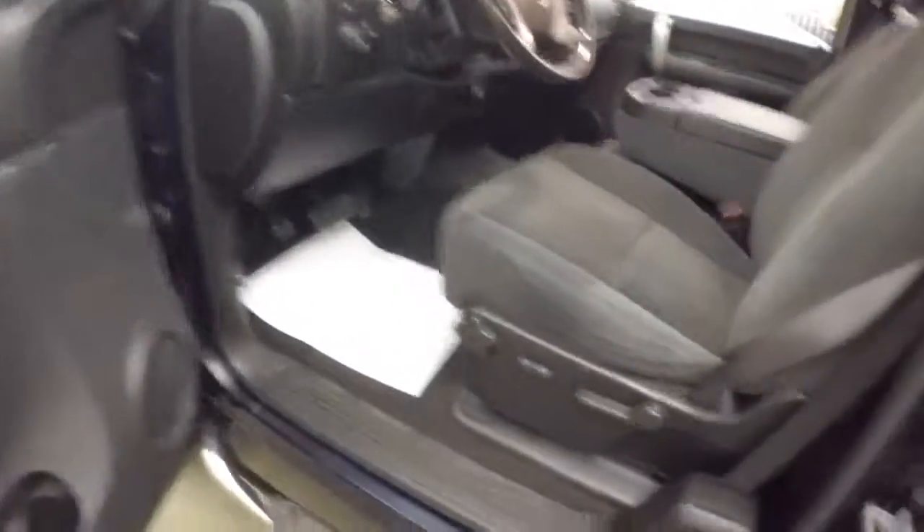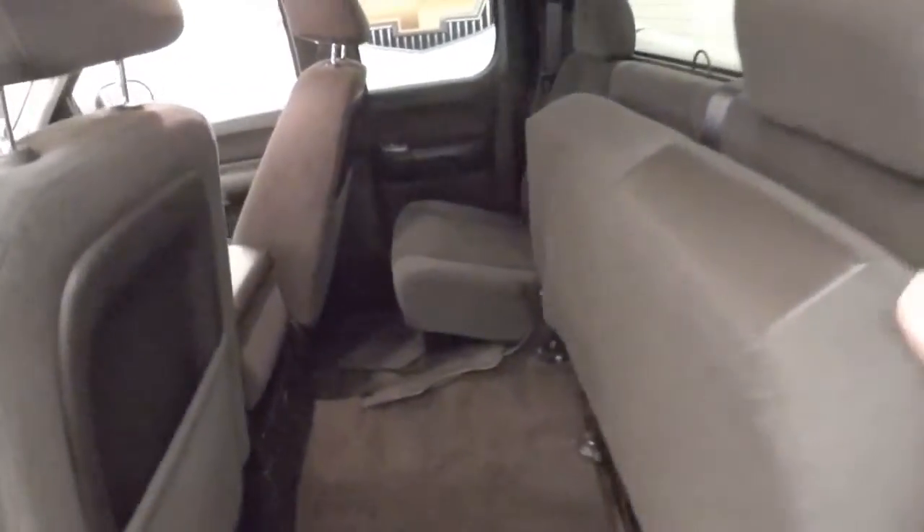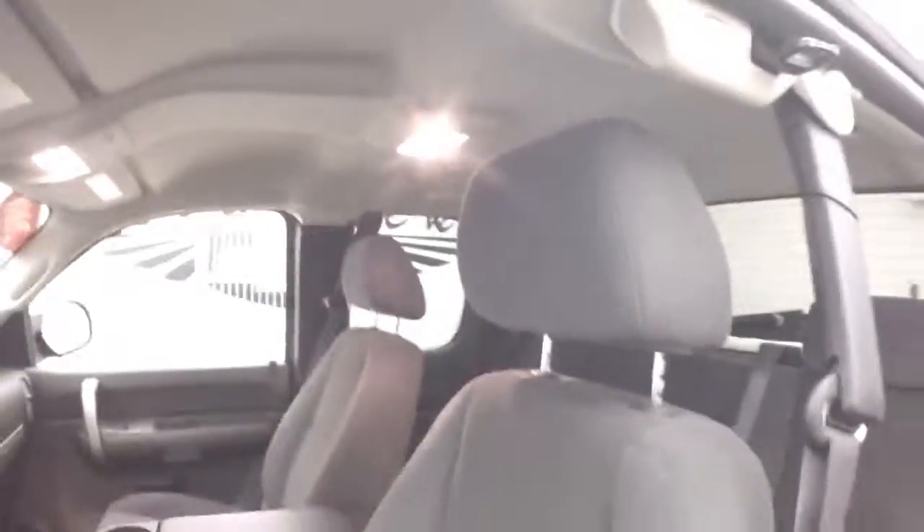Let's make our way forward. This is one of our value vehicles. Interior's in great condition — fabric still looks great. All right, let's hop in and start it up.